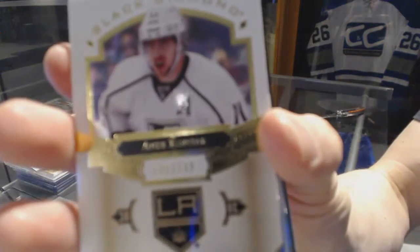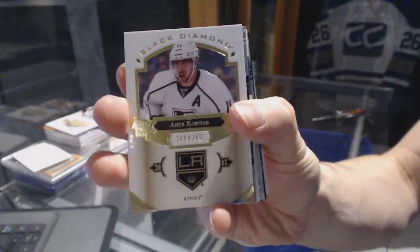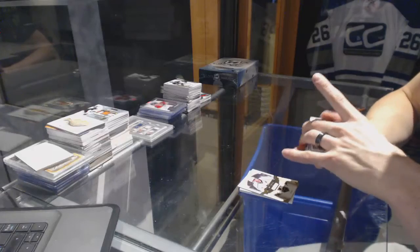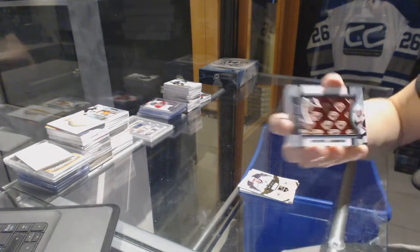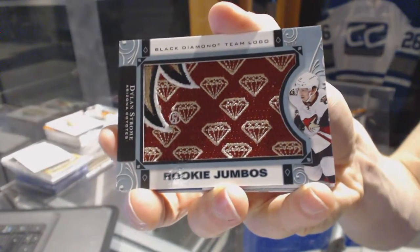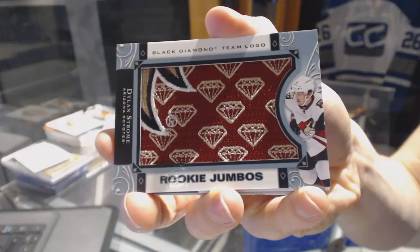We've got a base card, numbered $249 for the LA Kings, Anze Kopitar. We've got a team logo rookie jumbo for the Arizona Coyotes, Dylan Strome.